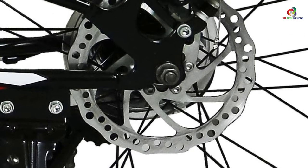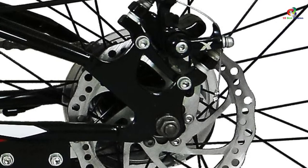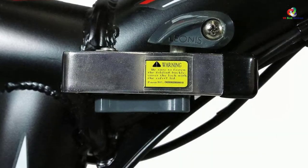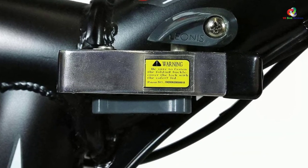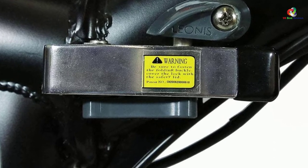The frame features high-tensile steel material construction, allowing it to withstand the roughest impacts and circumstances of use. Its front and rear shock absorbers dampen vibrations for smoother experiences. You cannot afford to look elsewhere for your racing and acrobatics.